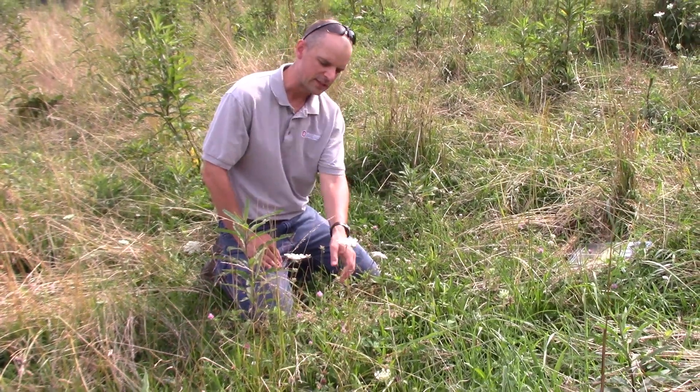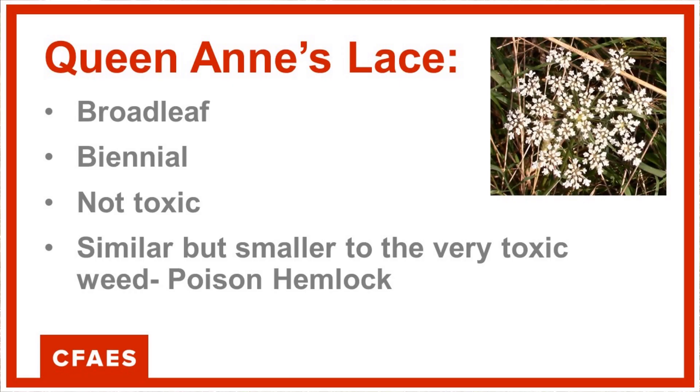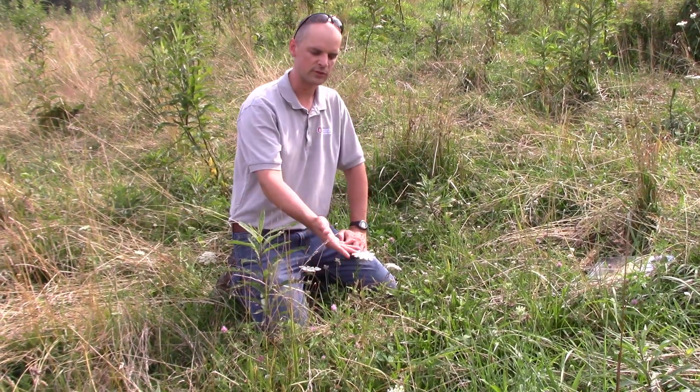Queen Anne's Lace is related to poison hemlock — they're both biennials, so a lot of the growth in those biennials happens in the fall. You might not really be aware that you have it until you start seeing this flower.